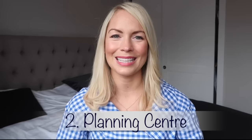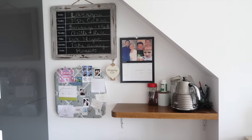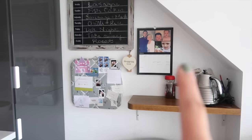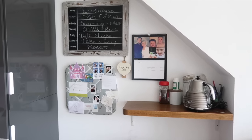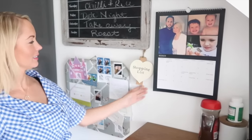Tip number two is to have a planning center in your house. In our kitchen, we have an area where we have our calendar so we can see the month in full view. We also have a board where we keep all of our meal planning for the week, and a pin board for party invitations and reminders for school. By having it all in one place, it's easy for us all to see what is going on.